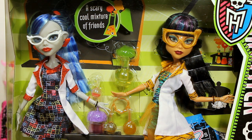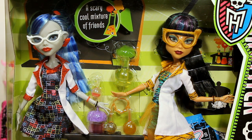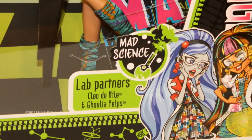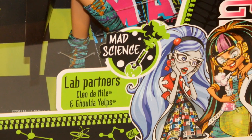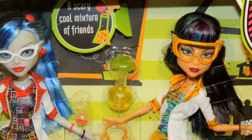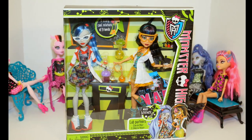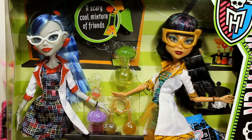Hey guys, it's Tara, and today I am doing a review on lab partners Cleo de Nile and Ghoulia Yelps from Monster High. This is the mad science collection, and it's really cool because it has a lot of accessories for doing science type scenes, so I'm really excited to see those.